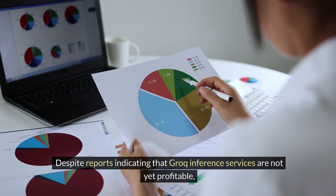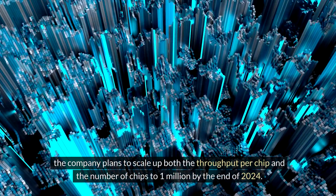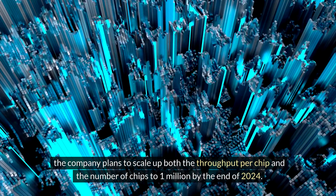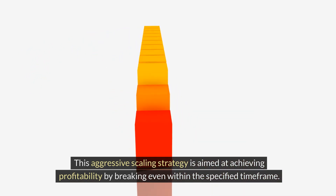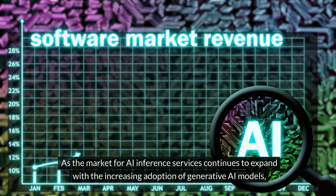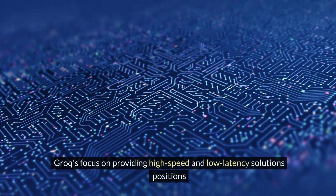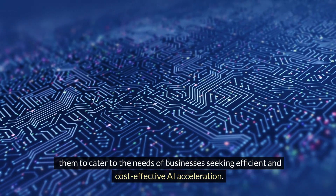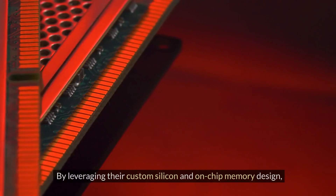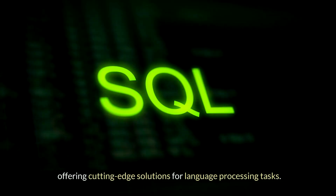Despite reports indicating that Groq's inference services are not yet profitable, the company plans to scale up both the throughput per chip and the number of chips to 1 million by the end of 2024. This aggressive scaling strategy is aimed at achieving profitability within the specified timeframe. As the market for AI inference services continues to expand, Groq's focus on high-speed and low-latency solutions positions them to cater to businesses seeking efficient and cost-effective AI acceleration, leveraging their custom silicon and on-chip memory design to establish themselves as a competitive player in the AI chip market.